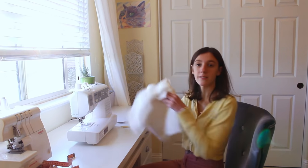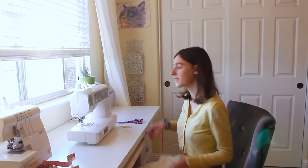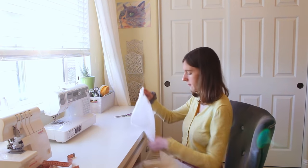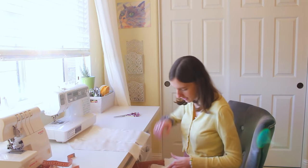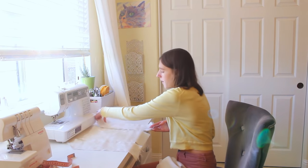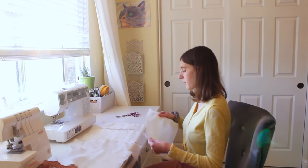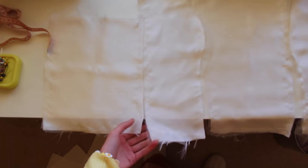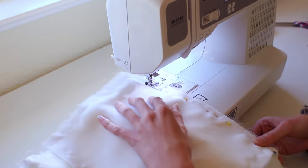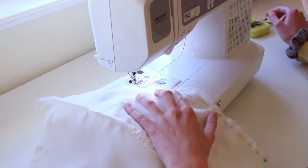Now that all pieces have organza on them, it's time to assemble the bodice. I'm going to take the front center piece, then sew the side pieces to each side, then take our rectangle back pieces and sew those to the sides — these are shorter because we haven't added an armhole yet; I find it easier to do that afterwards. Then I'm going to sew up the whole bodice, and then sew the remaining lining pieces together the exact same way.